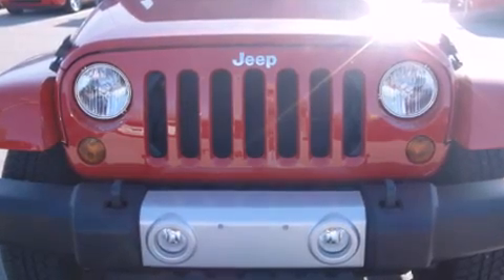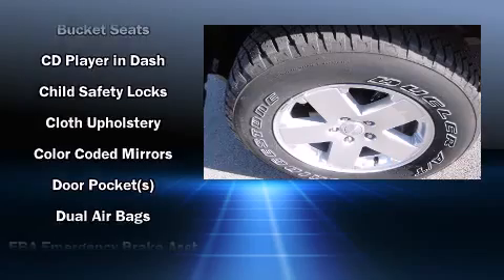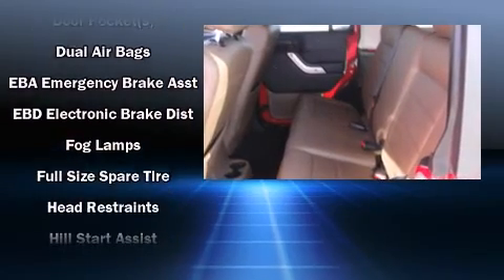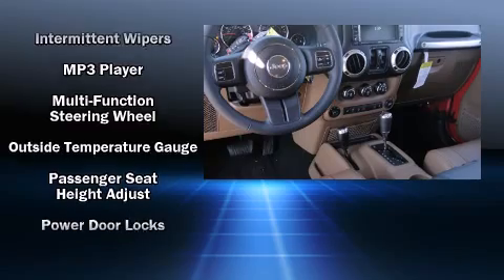Seven speakers enhance the audio experience throughout the interior. Jeep ensures the safety and security of its passengers with equipment such as dual front impact airbags with occupant sensing, integrated rollover protection, traction control, and a panic alarm.